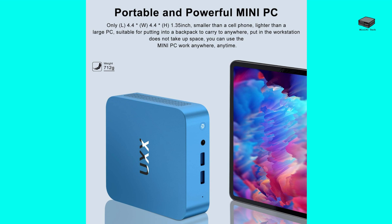One of the most impressive aspects of the UXXN5095 is its incredibly compact design. Measuring just 4.4 x 4.4 x 3.5 inches and weighing only 712 grams, it's perfect for those who need a portable computing solution without compromising on desk space.